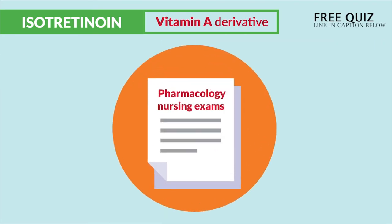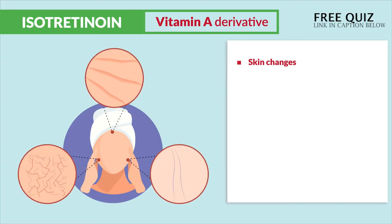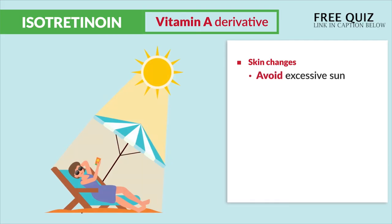Other info that's not on the question banks, but still may come up on pharmacology nursing exams: skin changes like dry skin and fragile skin, and even cutaneous atrophy. So we teach patients to avoid the sun — no tanning and no being out for too long.